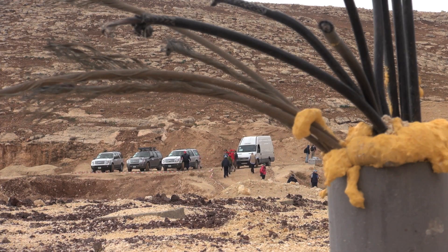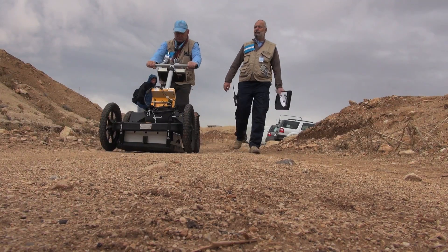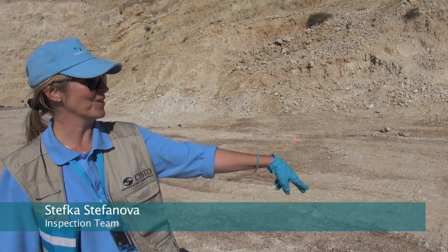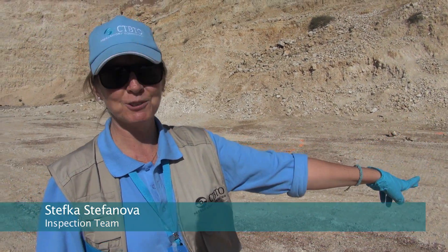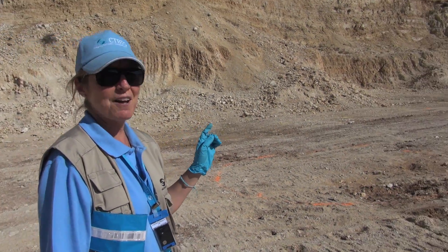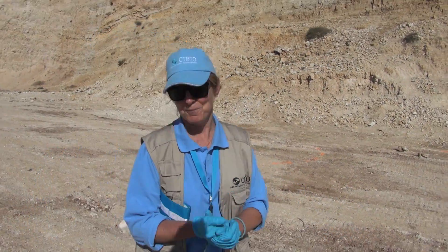The inspection team used the technologies at their disposal to investigate. But they must be careful. Don't stay too close to that orange line, because that's a hot spot that was detected the day before yesterday. So we have an elevated radiation. Let's go a little bit further, just to be on the safe side.